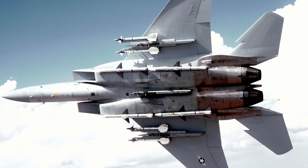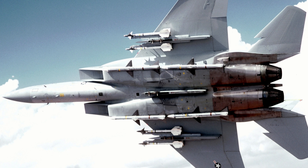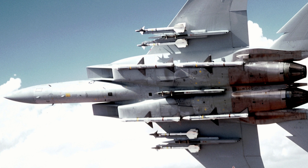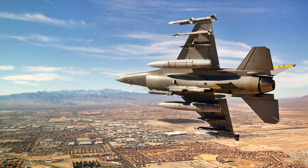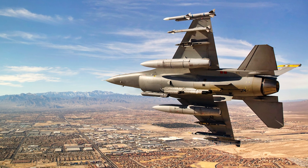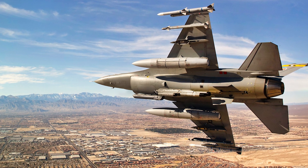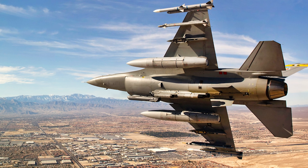These next-generation fighters were designed with a new philosophy in mind. The F-15 Eagle, with its unmatched speed, thrust-to-weight ratio, and advanced radar systems, was built as a pure air superiority fighter — 'not a pound for air to ground,' as its developers would say. Meanwhile, the F-16 Fighting Falcon offered a different approach: a lightweight, highly maneuverable multi-role fighter, capable of both air-to-air combat and ground attack, combining agility with versatility.